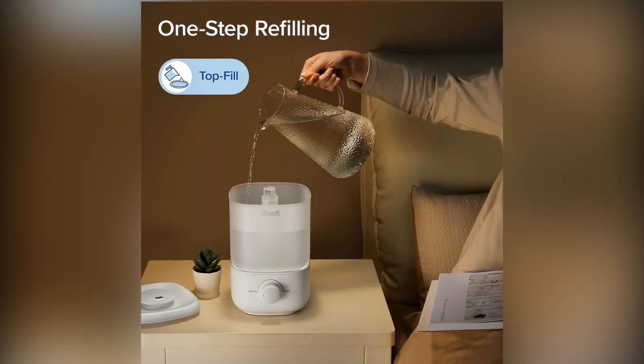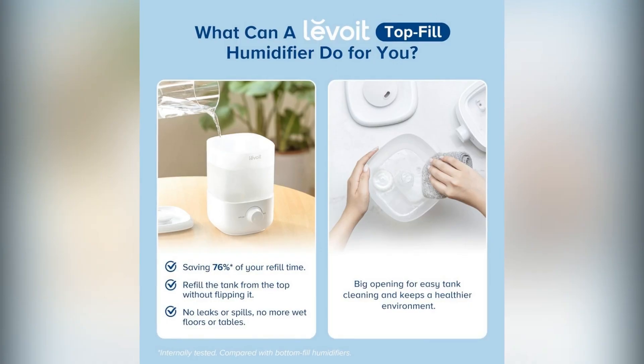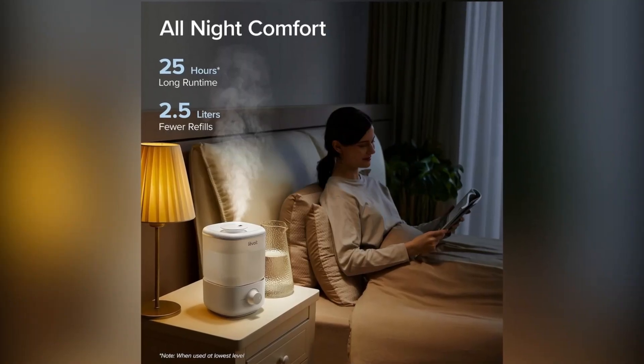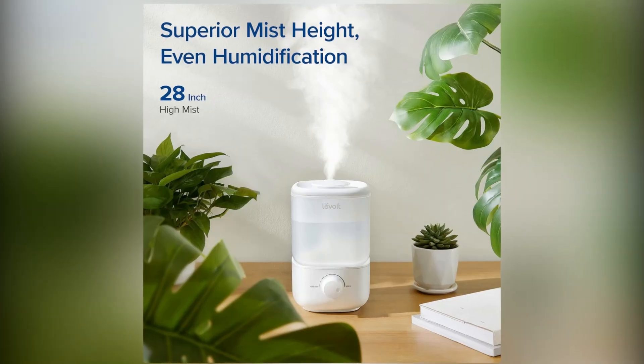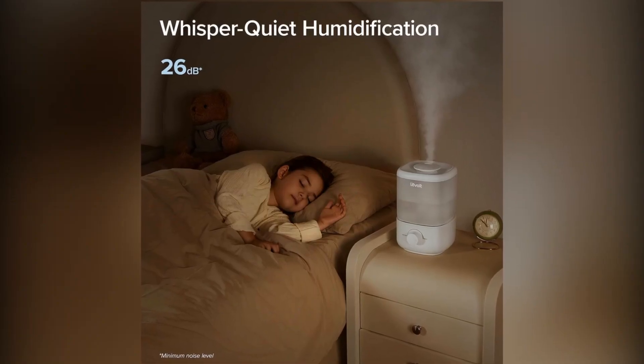Breathe better and sleep deeper with the Levoit Classic 160 Top Fill Humidifier. Don't wait. Check out the link in the video description to get your Levoit Top Fill Humidifier on Amazon today and enjoy a healthier, more comfortable home.